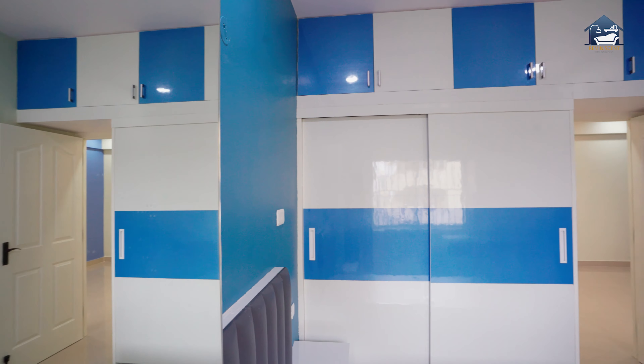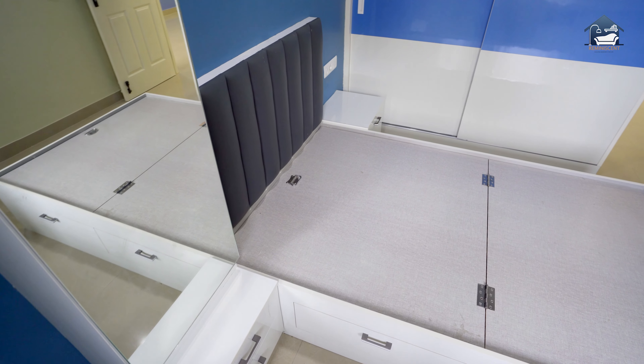Guru Prasad has a 10-year-old son who was keen on having splashes of a fun bright colour in his room. We have given pops of blue in his room to add charm to the wallpaper and wardrobe.